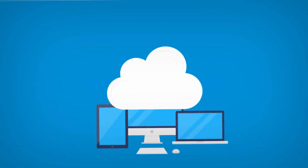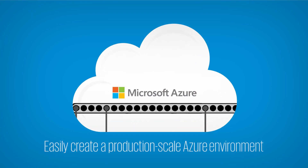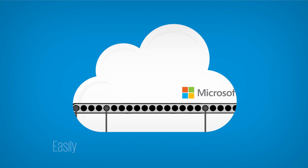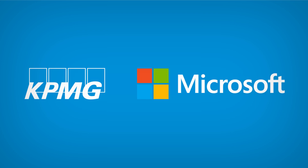Whether you have begun your journey to the cloud and need help to create a production-scale Azure environment, or if you are already using the cloud but holding back on sensitive data due to security concerns, KPMG and Microsoft can help.